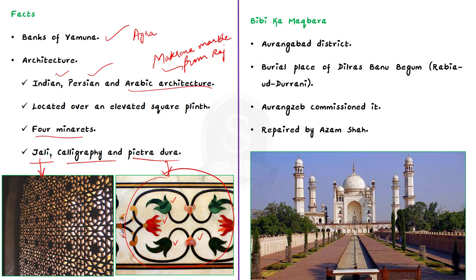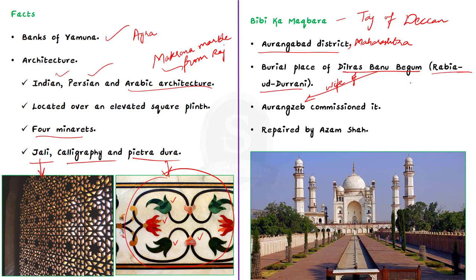But have you heard about the mini Taj of the Deccan? It is none other than Bibi Ka Maqbara. Bibi Ka Maqbara is located in Aurangabad district in Maharashtra. It is the burial place of Dilras Banu Begum, the first wife of Mughal emperor Aurangzeb. She was also known as Rabia-ud-Daurani. In 1660, Aurangzeb commissioned a mausoleum at Aurangabad to act as Dilras's final resting place, known as Bibi Ka Maqbara.